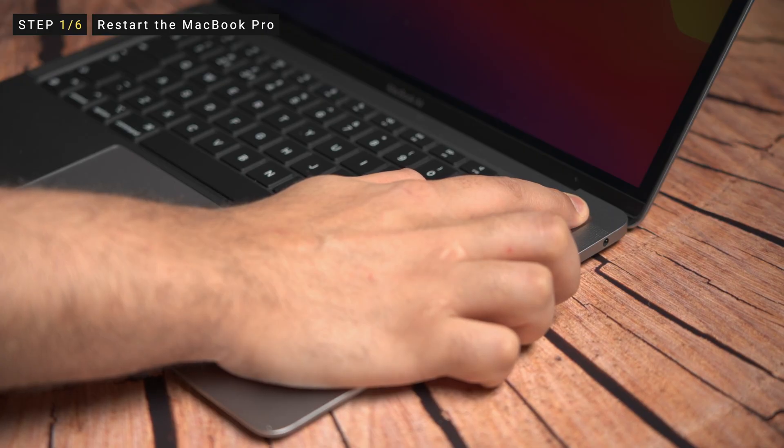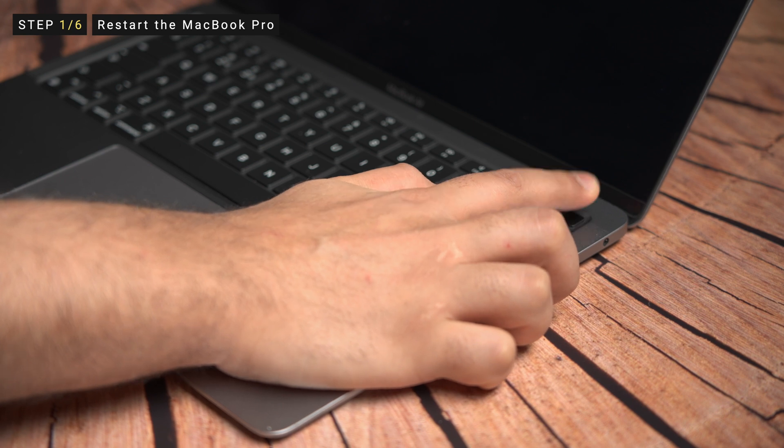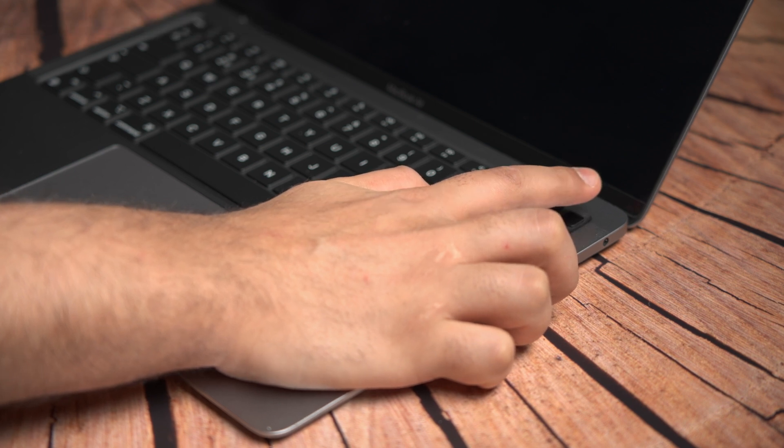To hard reset the MacBook, simply press and hold the power button for around five seconds. Once the MacBook completely shuts down, wait for a few seconds and then press the power button again to boot the device from scratch.